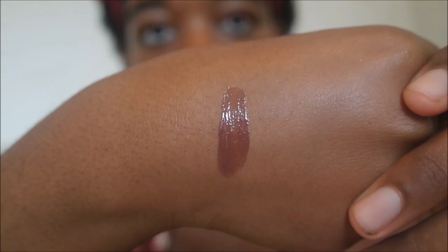So now I'm just going to swatch it and show you guys what it's like. It's not thin — it is quite pigmented and it feels like there's a lot there, so it's not like any other normal lip gloss. That is what it looks like.